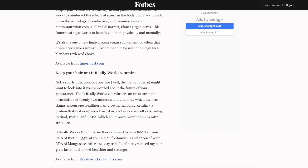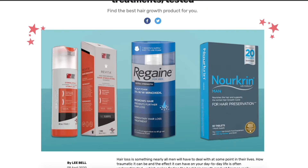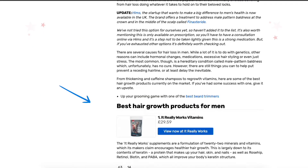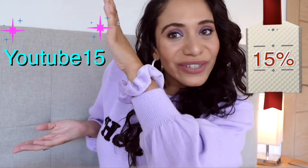Why not try It Really Works Vitamins with your green tea? We've been featured in Forbes as the Best Nutrition Innovation 2019 and 2018, and in Shortlist Magazine as the Best Hair Regrowth Product for Men. We have hundreds of five-star reviews and thousands of customers worldwide. We offer global shipping and 15% off your first order with coupon code YOUTUBE15, applicable to all non-subscription items.